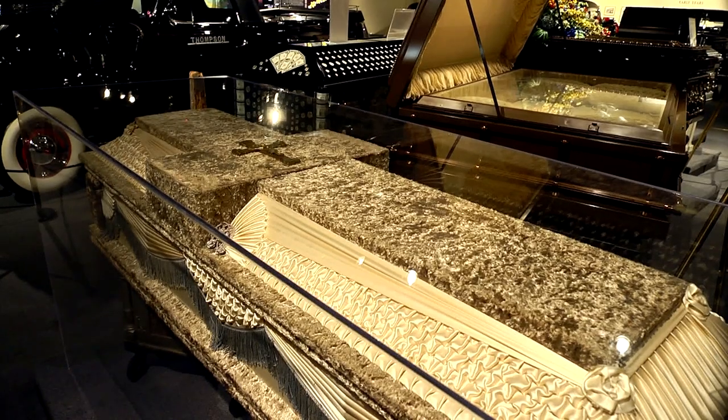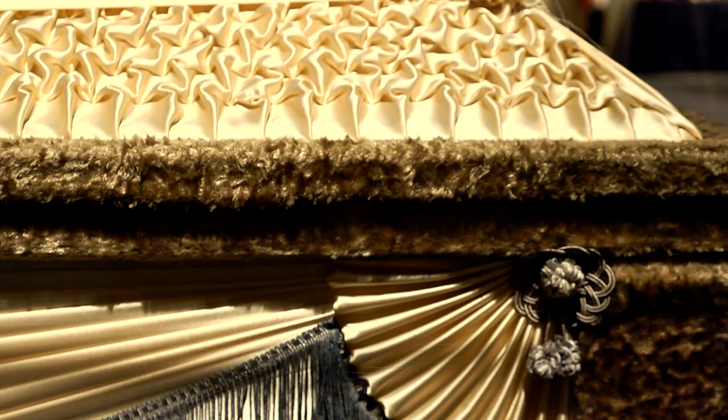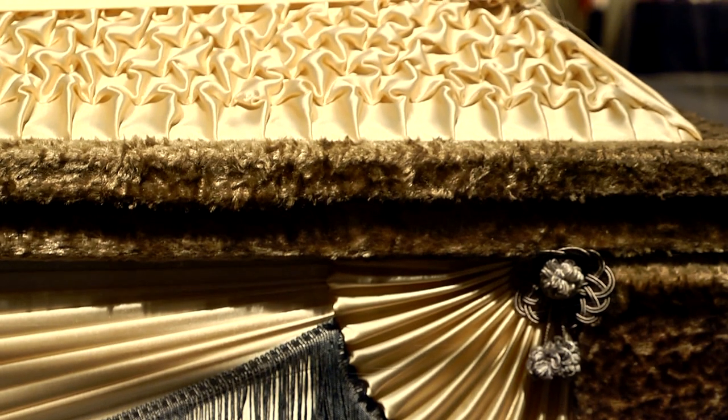This is actually made from the early 1900s. They call it a cruciform casket because of the shape of it. It looks like fur — it's just crushed velvet, faux fur.